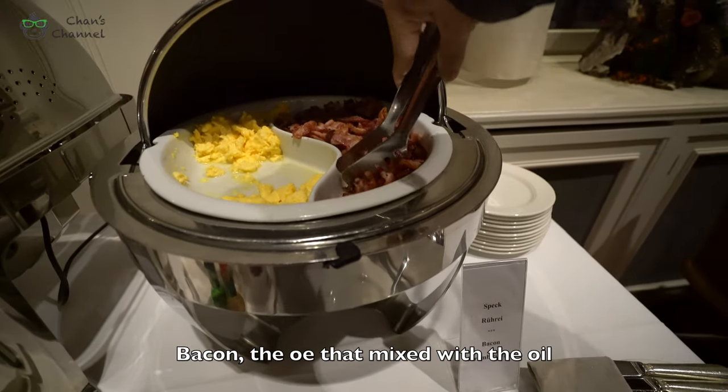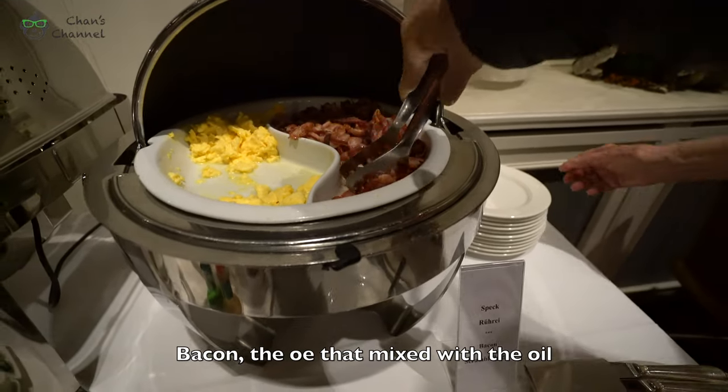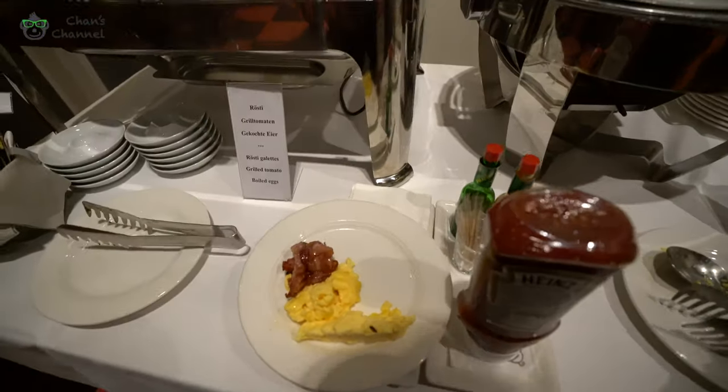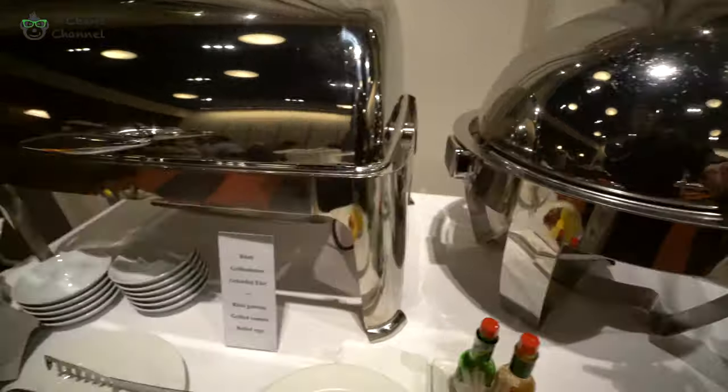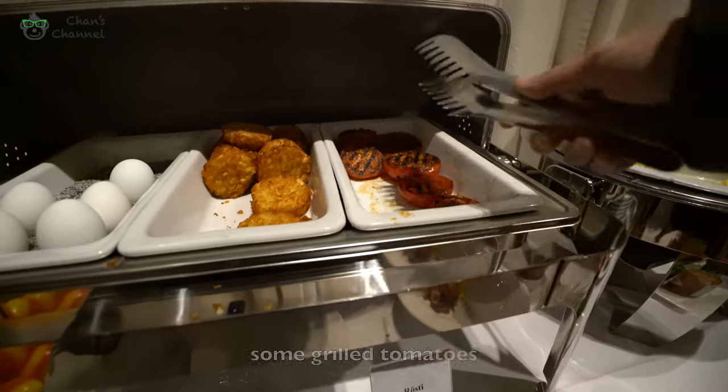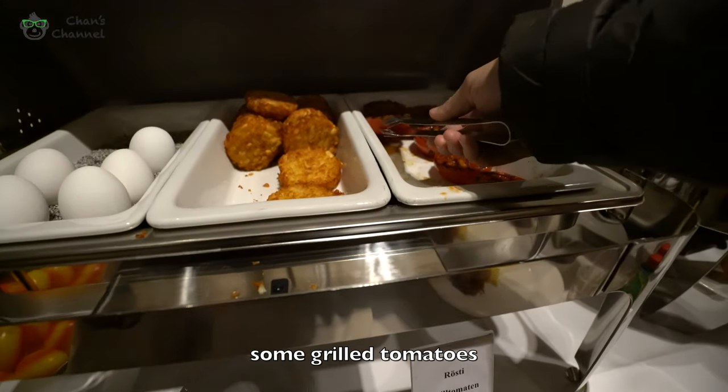Let's get some hot food. Bacon — the one cooked with oil. Nice, nice.